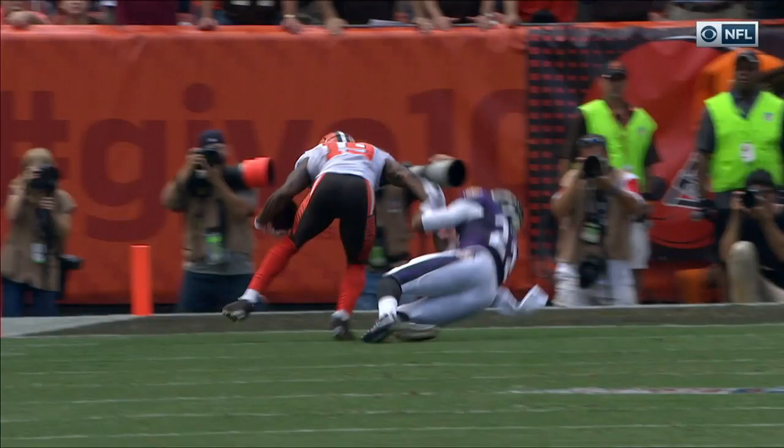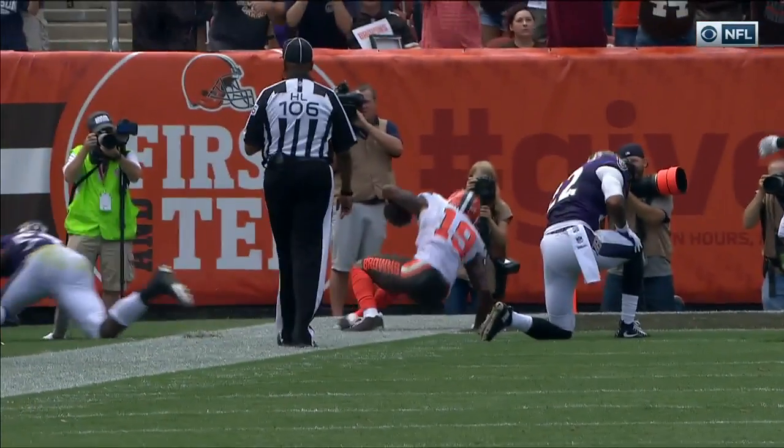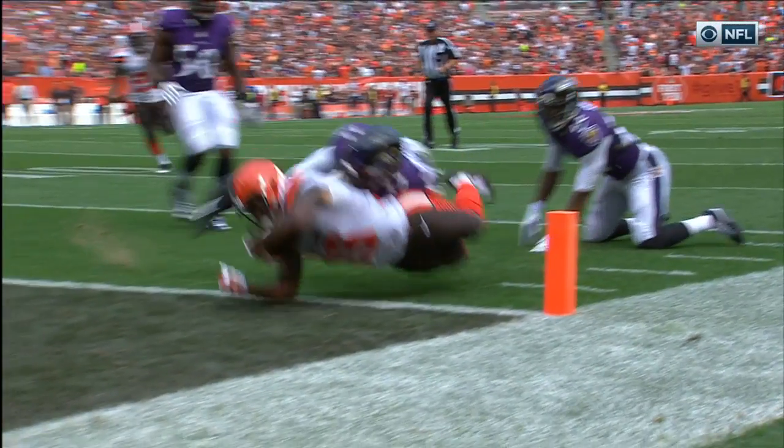He was the most talented receiver coming out in the draft. You might have heard me say off the opening — he's a lot like Percy Harvin. And everybody knows Percy Harvin; this kid can fly, he can make people miss in space.